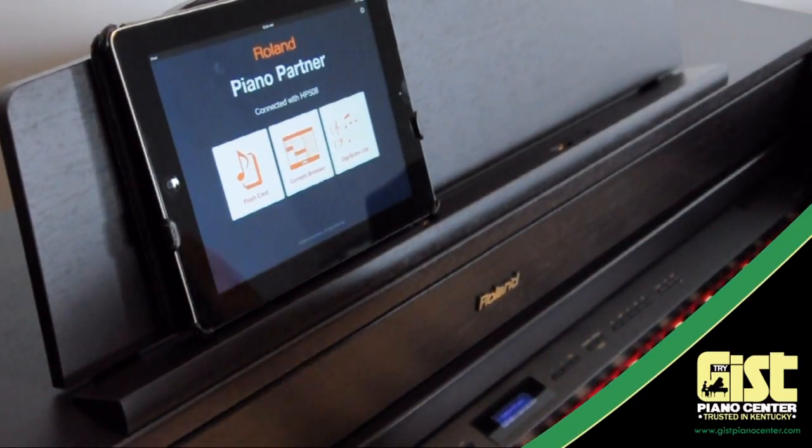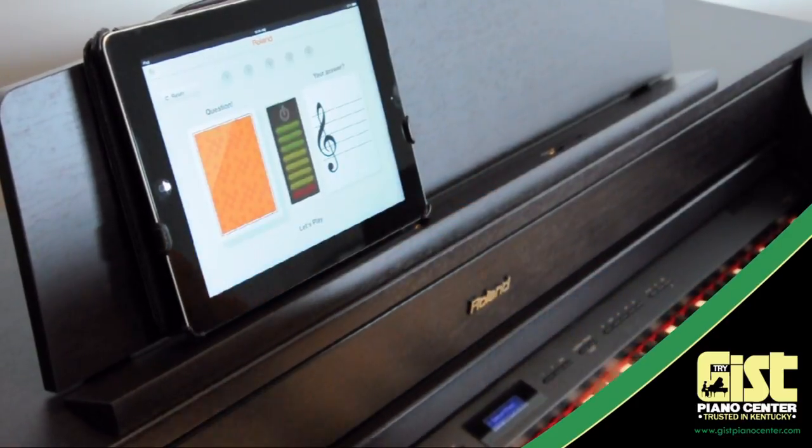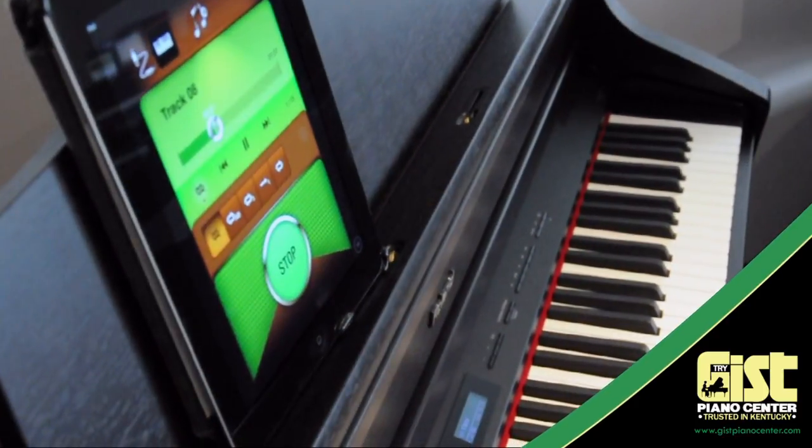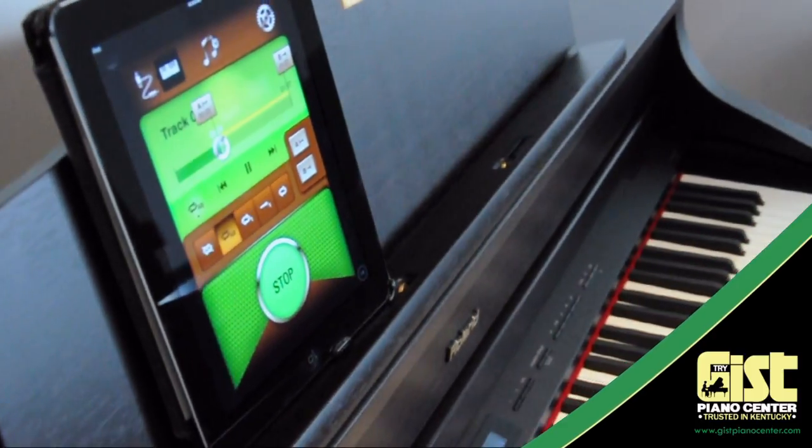Not only are apps a great way to get more out of your piano, but they are the way to generate more excitement for piano students of all ages. And no one has a better suite of piano learning apps than Roland. Here's a brief overview of just three of those Roland apps.